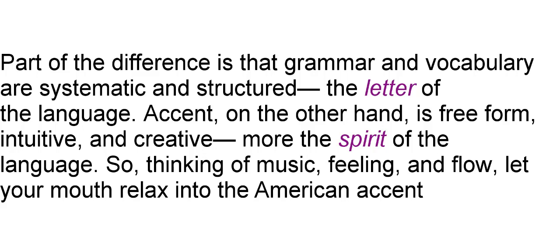So, thinking of music, feeling, and flow, let your mouth relax into the American accent.